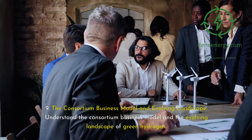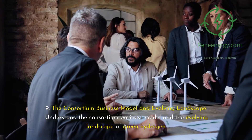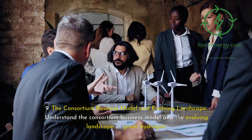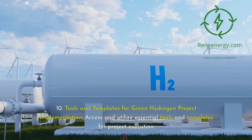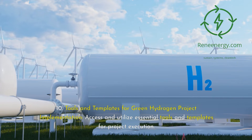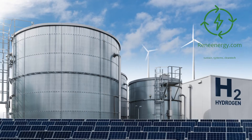Module 9: The Consortium Business Model and Evolving Landscape — understand the consortium business model and the evolving landscape of green hydrogen. Module 10: Tools and Templates for Green Hydrogen Project Implementation — access and utilize essential tools and templates for project execution.